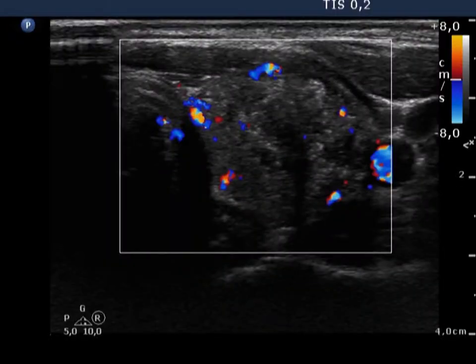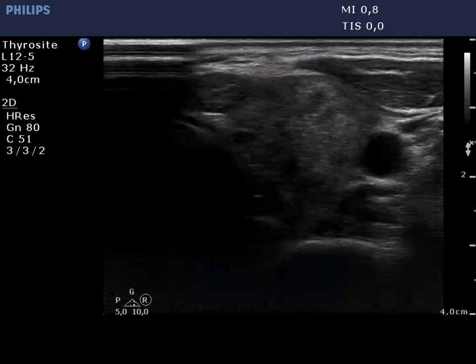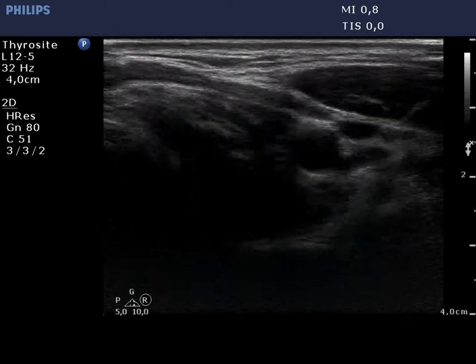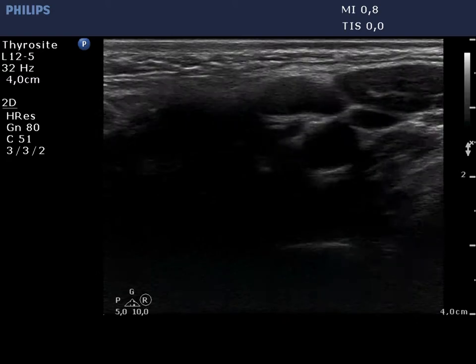Signs of a type III vascular pattern are shown. There is a lymph node above the left lobe. The lymph node does not present intact hila.